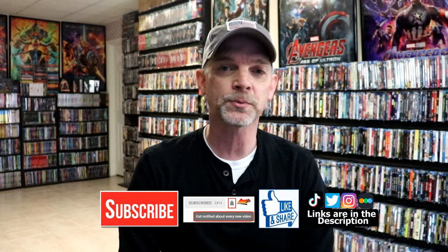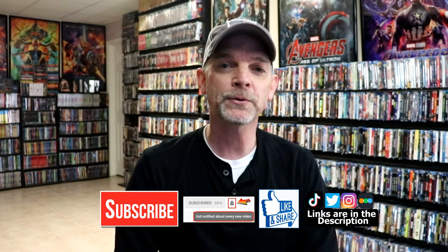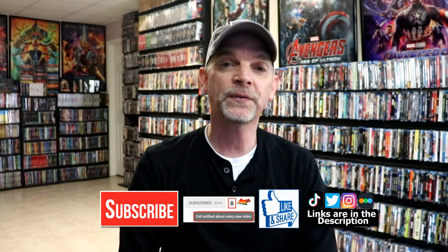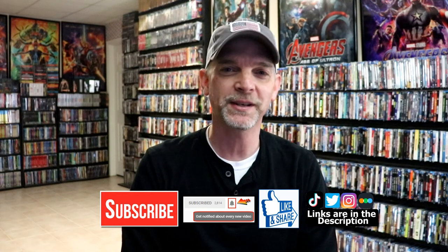I'm really looking forward to it. Thanks for taking your time to watch this video. If you like what you saw, please give it a thumbs up and share the video. If you haven't subscribed to my channel, I'd really appreciate it if you would. Please remember to hit the notification bell so you can be notified every time I upload. I'm on Instagram, Twitter, and TikTok, and you can also find me on Letterboxd. Links are below — thanks for watching and we'll see you next time.